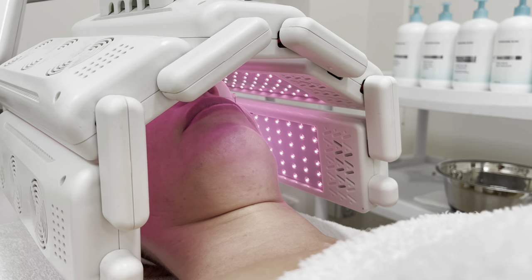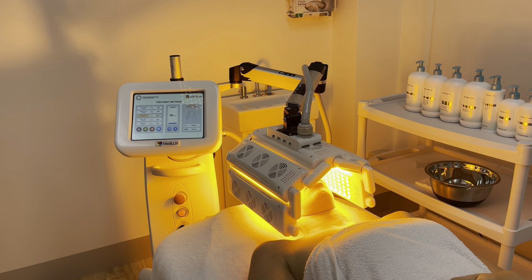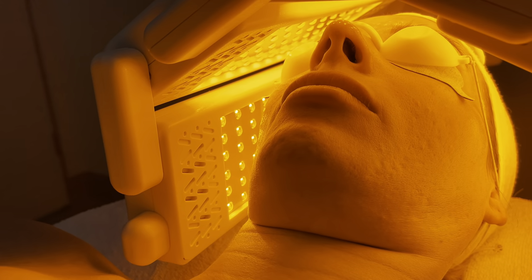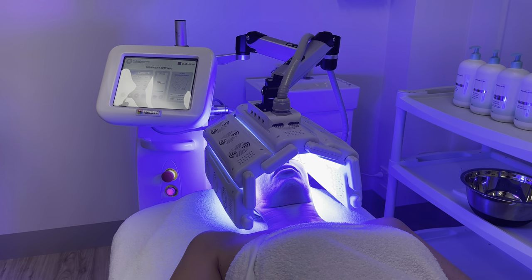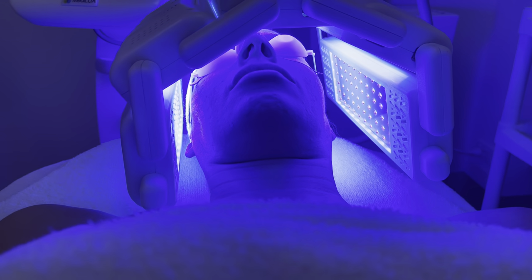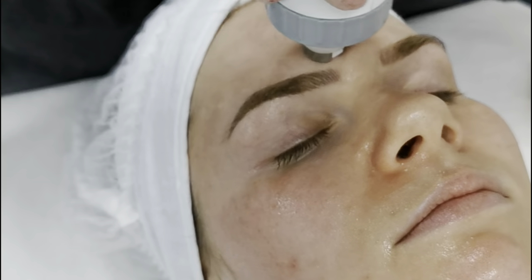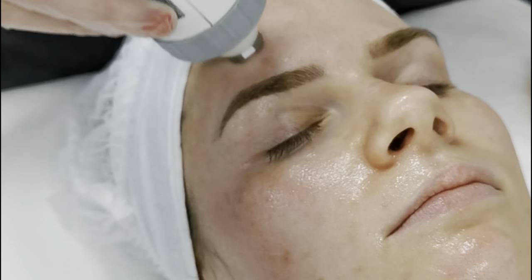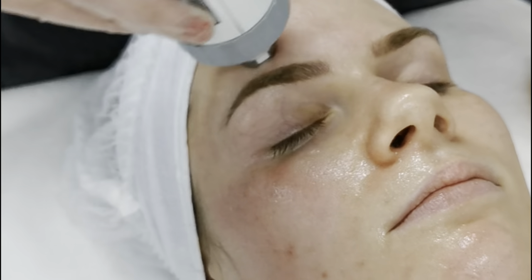LED is a fantastic addition to IPL treatments. Clients can have LED immediately before their IPL and also have LED treatments in between their IPL sessions. This is a great way to improve skin health and function and allows clients to get the best results from their treatments. It is also a great idea to combine IPL with other treatment modalities across a treatment course; for example, alternating IPL photo rejuvenation with radio frequency skin tightening is a fantastic way to address clients who have fine lines and lax skin.